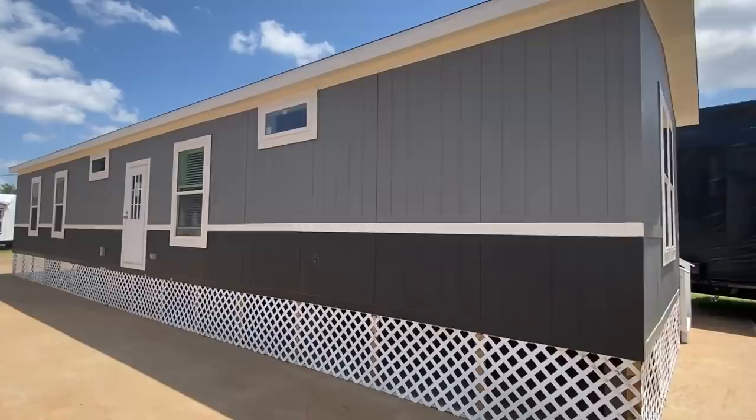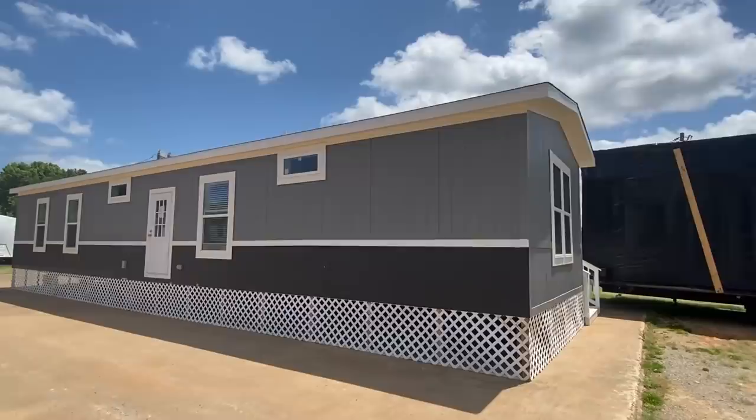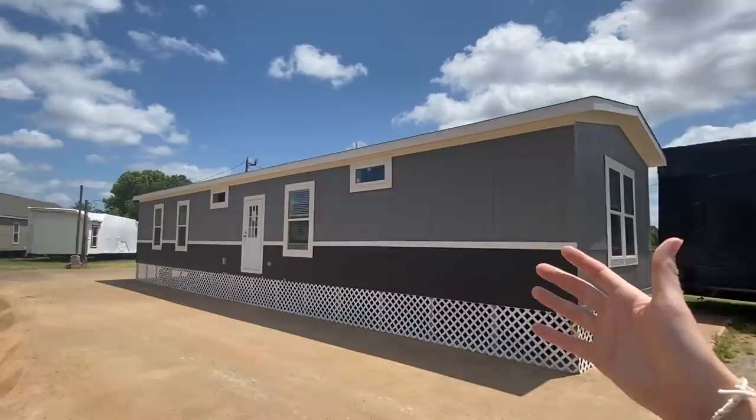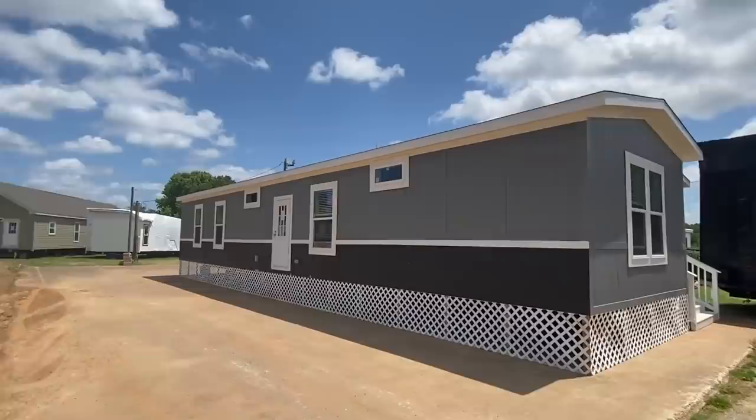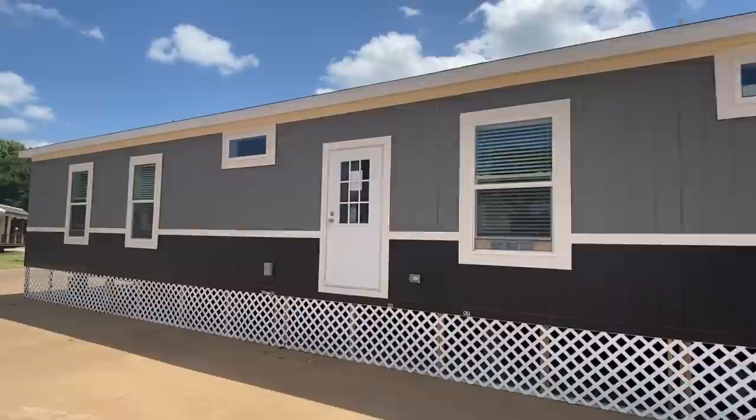I'm gonna show you a few things on the exterior and then we'll head on in. One thing I love about this home is the style and design. First off, let me mention a few things. This underpinning here — this is basically a show model. I'm at Pratt Homes in Tyler, Texas and they order off of this. So keep in mind you could go with a 10 on the bottom, vinyl skirting, brick — there's just so many options. But this right here is just for show, so keep all that in mind.